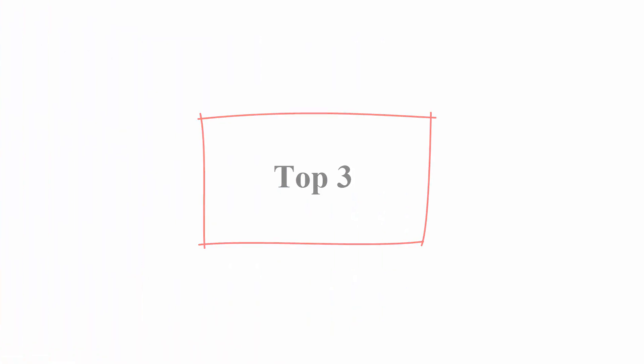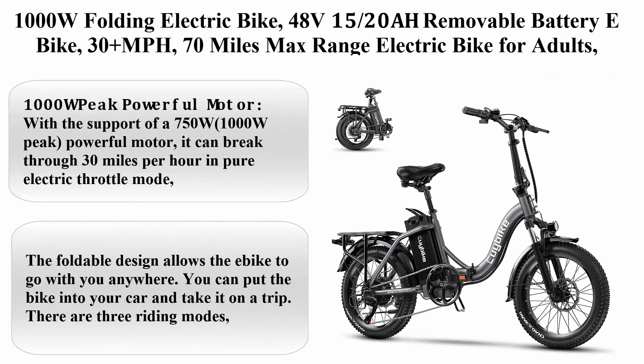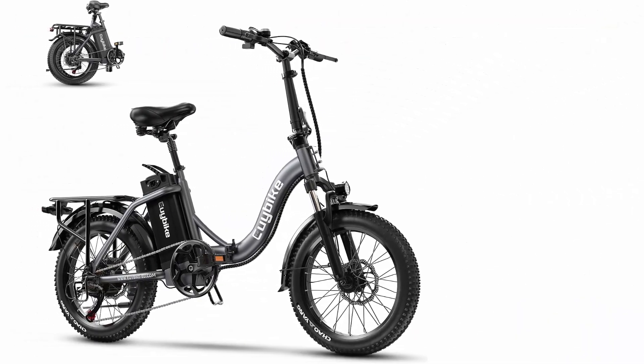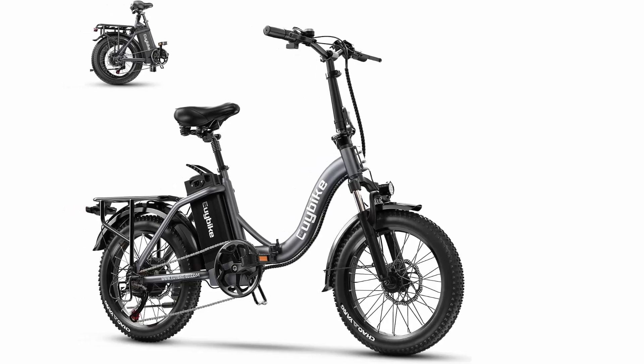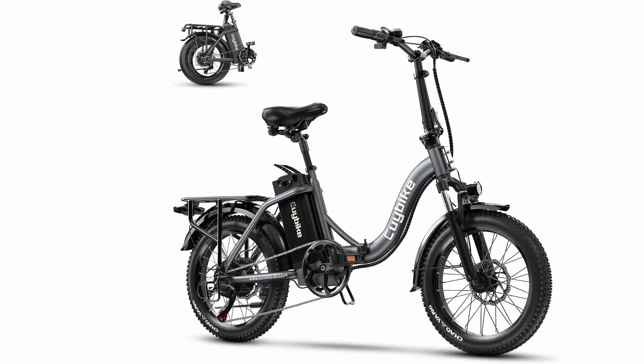Top 3: 1,000W folding electric bike — 48V removable battery e-bike, 30+ MPH, 70 miles max range, electric bike for adults, 20-inch fat tire, adult electric bicycles for commute, beach, and snow.